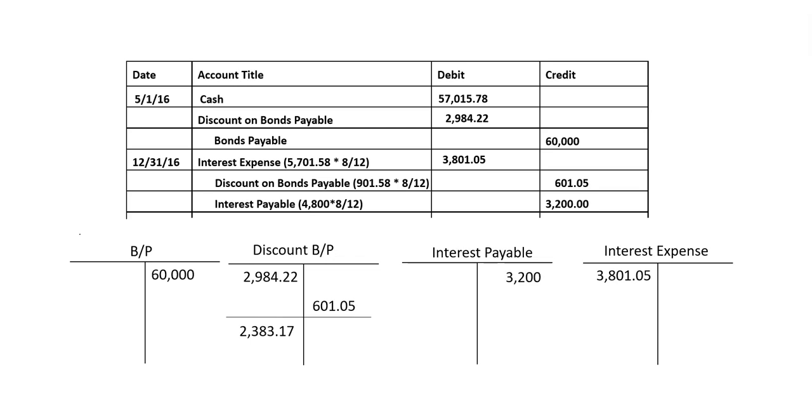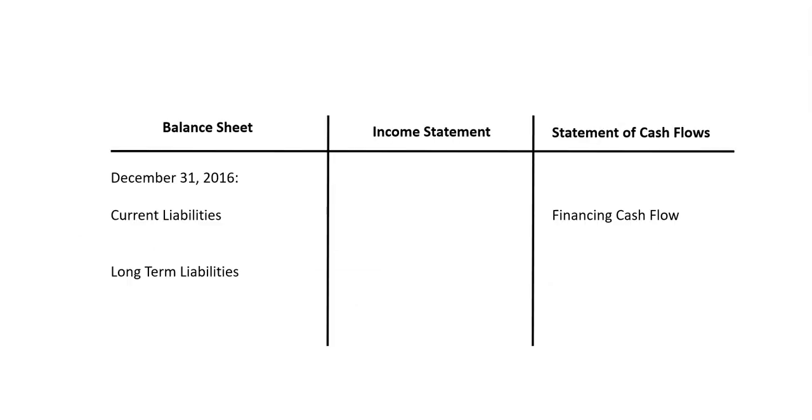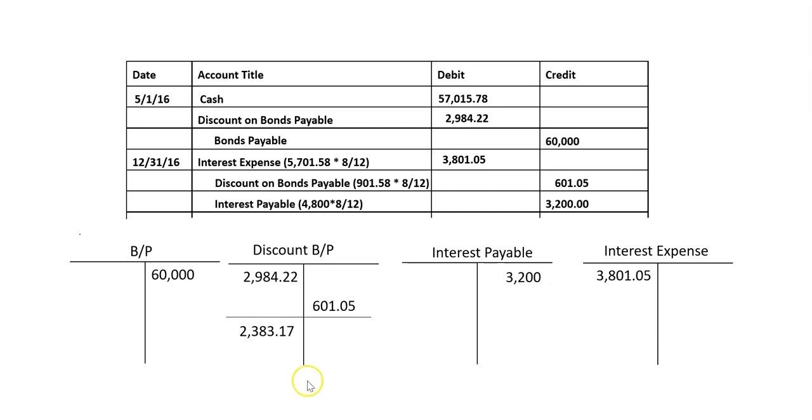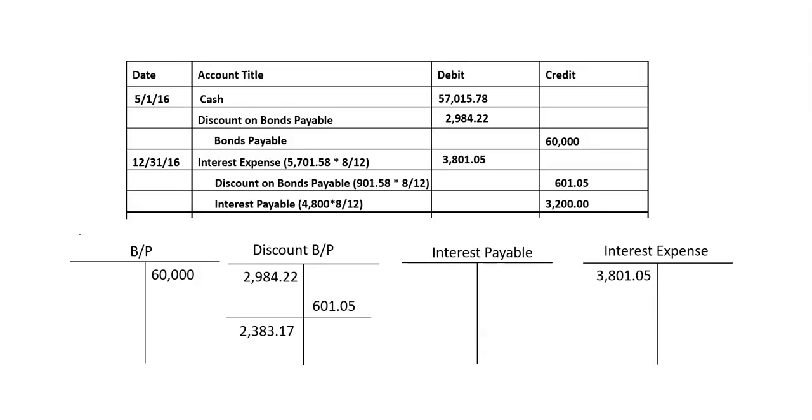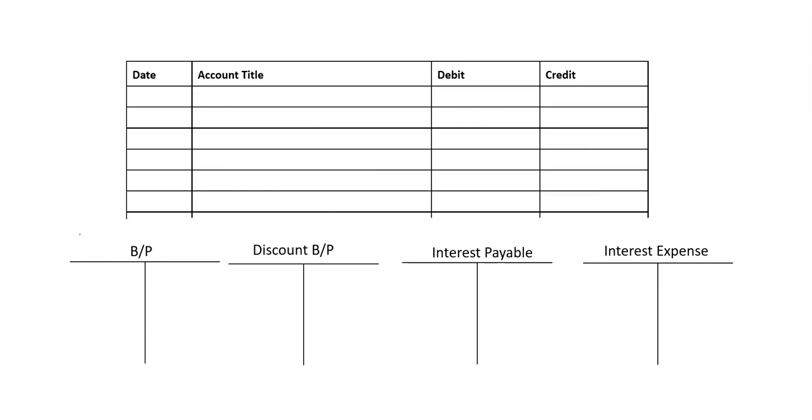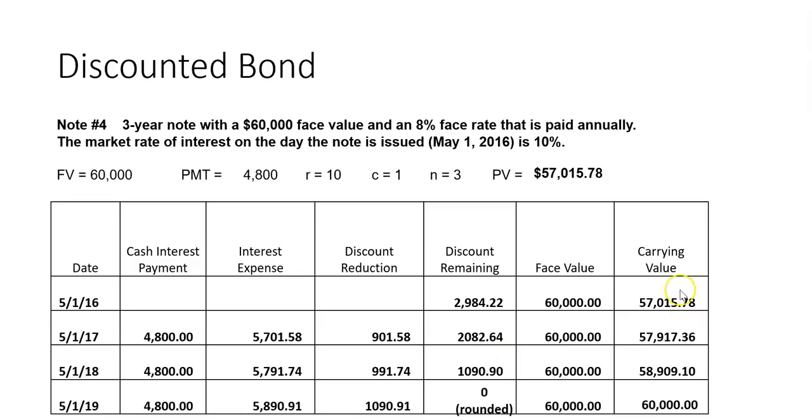When we record all these entries, we get our updated discount account, interest payable, and interest expense. We can then create our financial statements. On the balance sheet there's the current liability from the ledger, the bonds payable amount, and we subtract the updated discount balance. $60,000 minus $2,383.17 gives a carrying value of $57,616. As a check, go back to the roadmap — the carrying value has to fall between the two roadmap values, and $57,616 does.